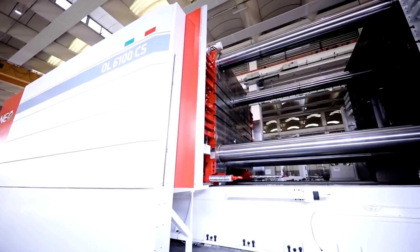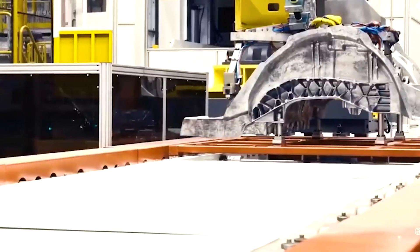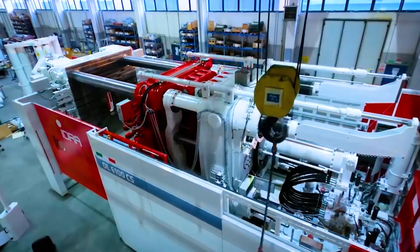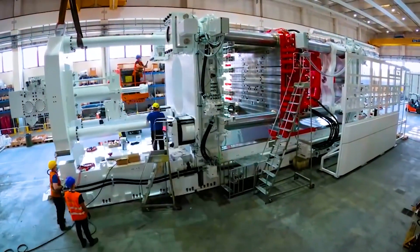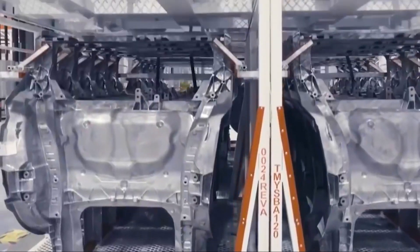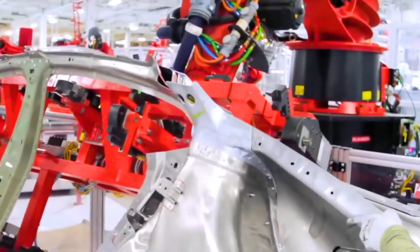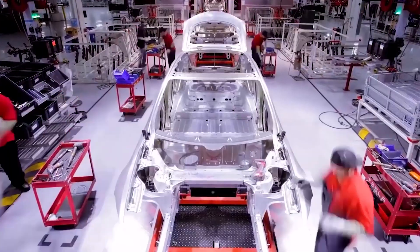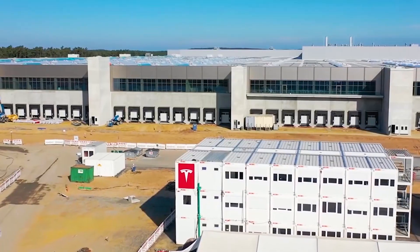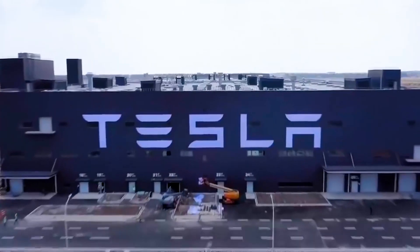It can weigh up to 430 tons and have a clamping force of up to 61,000 kilonewtons. Additionally, these gigantic die-casting machines are as big as a house and capable of casting extremely large components. Tesla is currently using two types of 6,000-ton Gigapresses to cast the one-piece rear end and the one-piece front end of the car. At the moment, this production technology is used only for the production of the Model Y. The casting of the front part takes place at Giga Berlin and Giga Texas, while the casting of the rear part is already taking place at Giga Shanghai and Fremont.